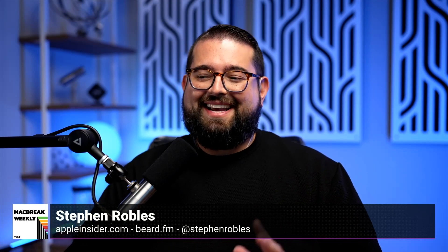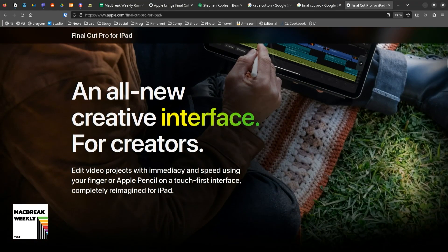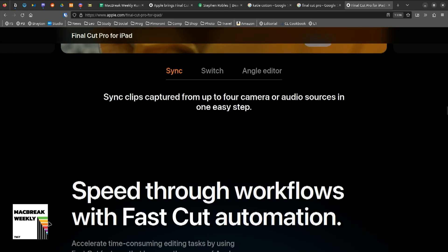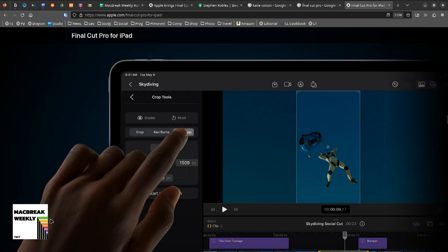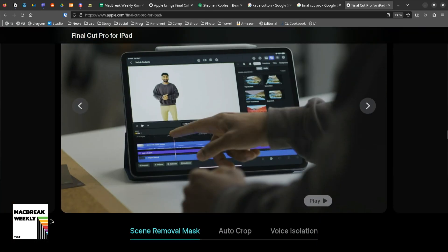Did they buy that from Quibi? Most companies would call this an AI feature, but if you look at Apple's landing page for Final Cut, they're very careful not to mention the words 'AI' or 'artificial intelligence' anywhere. For the Auto Crop feature it says 'intelligently adjust footage for vertical or other aspect ratios.' There's also scene removal mask — like an auto green screen — and voice isolation. I'm curious whether they'll call these ML or AI features and if they'll bring them to Final Cut on desktop, because Auto Crop, as far as I know, is not in Final Cut for Mac right now.